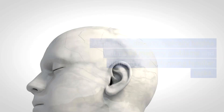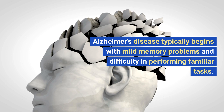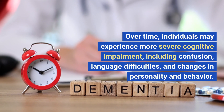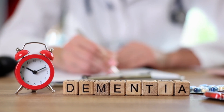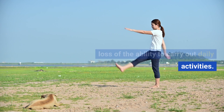Symptoms and progression. Alzheimer's disease typically begins with mild memory problems and difficulty performing familiar tasks. Over time, individuals may experience more severe cognitive impairment, including confusion, language difficulties, and changes in personality and behavior. The disease eventually leads to a loss of the ability to carry out daily activities.